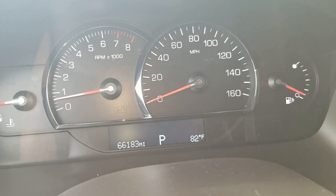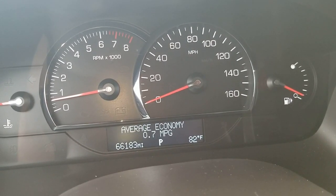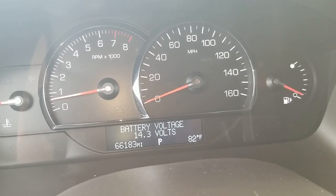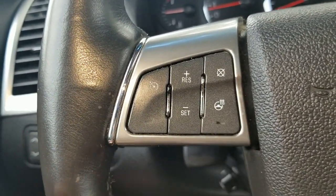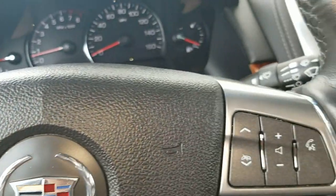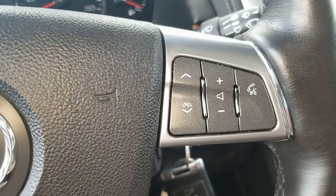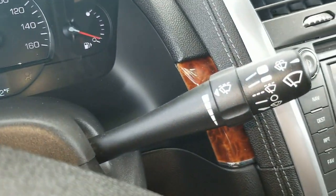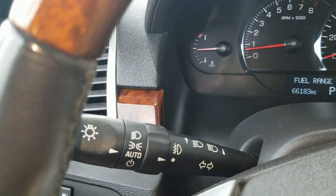It's got a speedometer, trip computer, and range display — really useful features. It has cruise control on the steering wheel and a heated steering wheel — you press this button and the steering wheel warms up. Looking at the steering wheel, it's got volume control. It also has controls for the wipers, automatic lights, and this car does have fog lights.